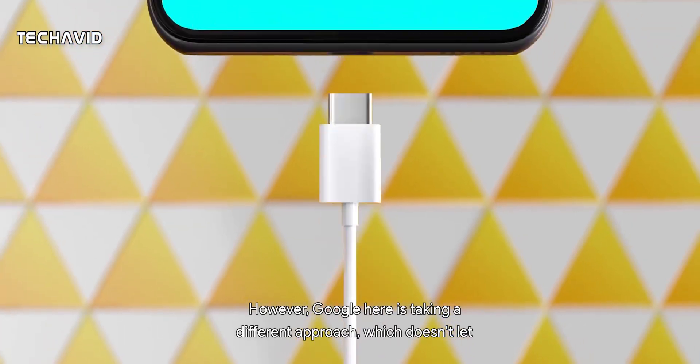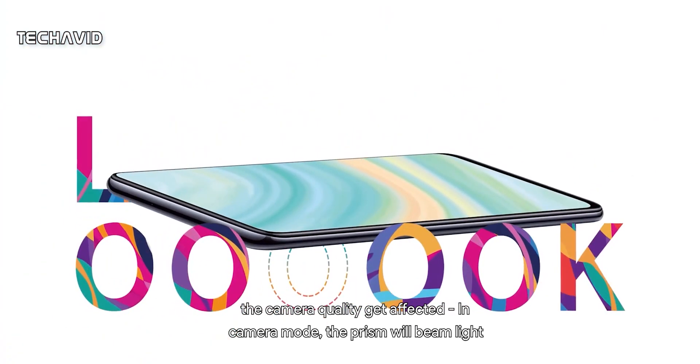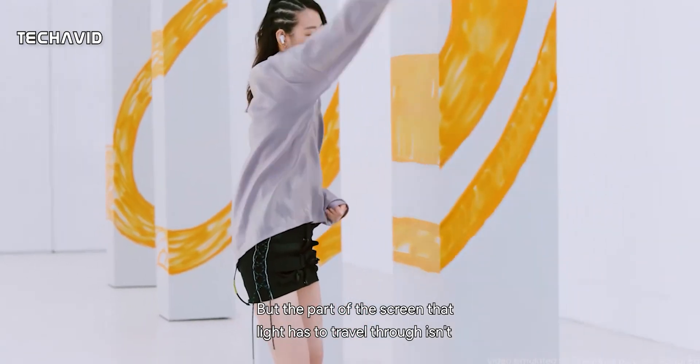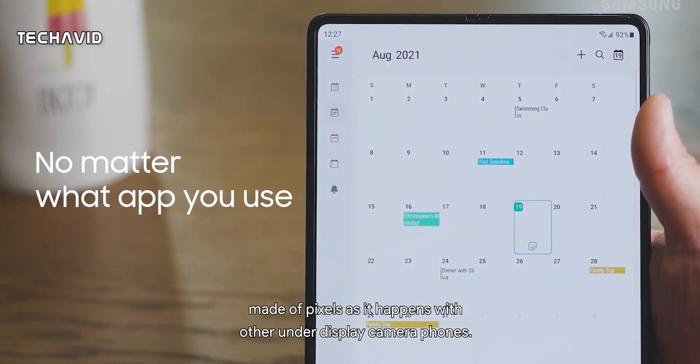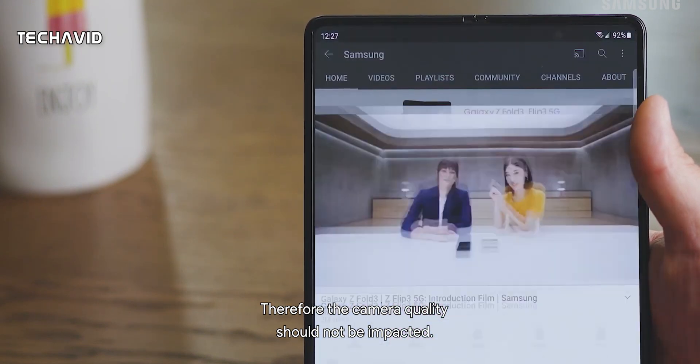However, Google is taking a different approach, which doesn't let the camera quality get affected. In camera mode, the prism will beam light through the screen right onto the sensor. But the part of the screen that light has to travel through isn't made of pixels, as it happens with other under-display camera phones. Therefore, the camera quality should not be impacted.